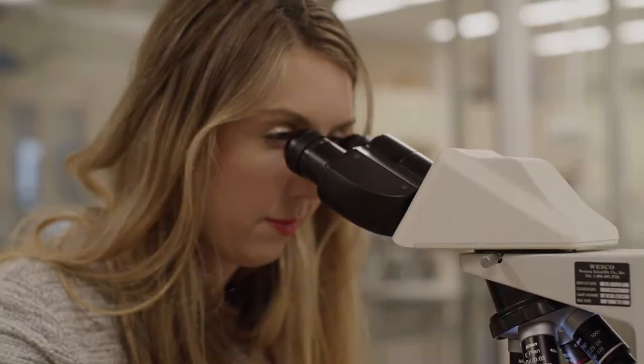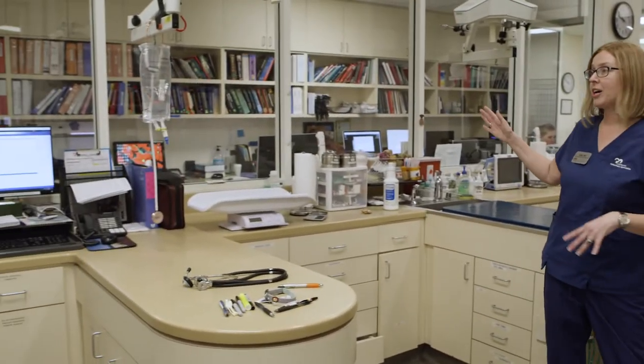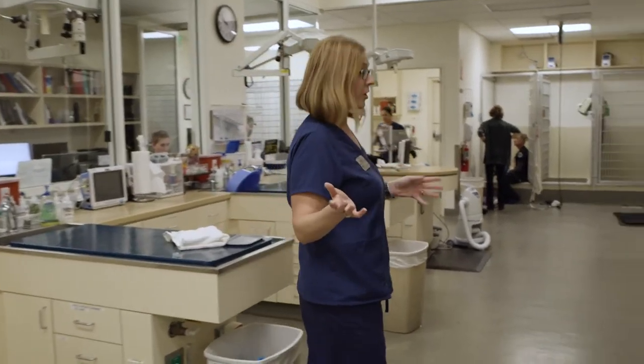The next stop in the hospital is our critical care and emergency area. This is the main hub of the hospital. We have our fishbowl area where our doctors are able to work and look out on all the patients and kind of see the happenings of the hospital. This is also the area where our more critical patients are housed.